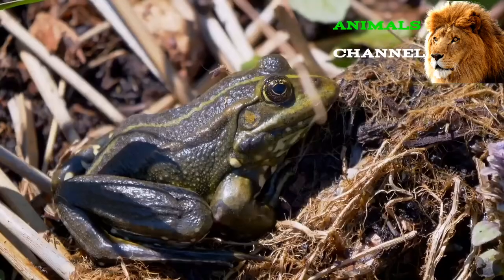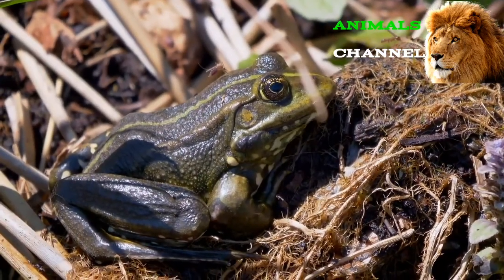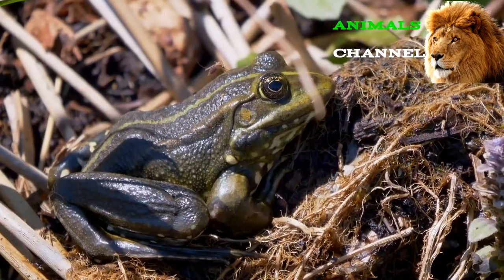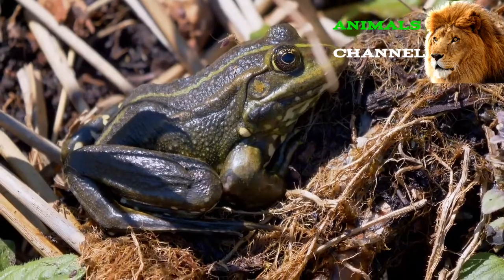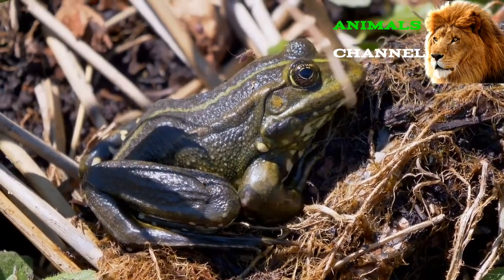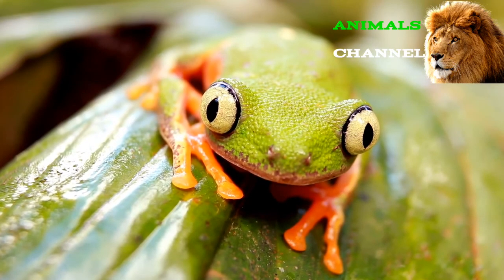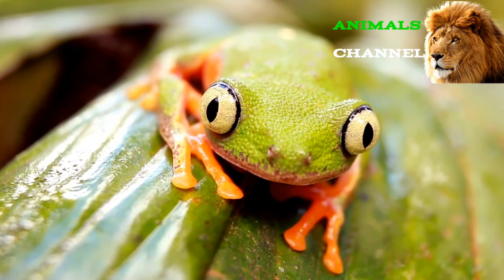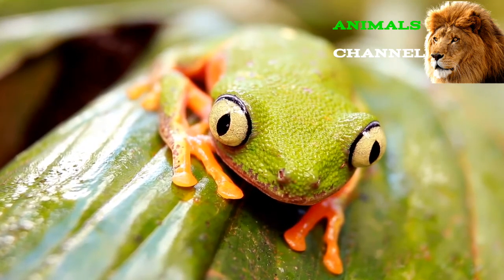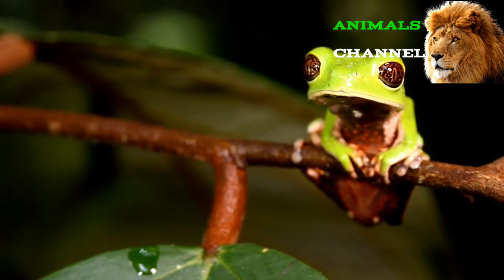Frog eyes — what makes them unique? Frogs have unique eyes with a number of adaptations that serve them well. The position of their eyes gives frogs nearly a 360-degree range of sight. Frogs also have perhaps the best night vision of any animal on the planet. However, frog eyes aren't perfect — one drawback is they're generally very far-sighted and can't see close-up details very well.